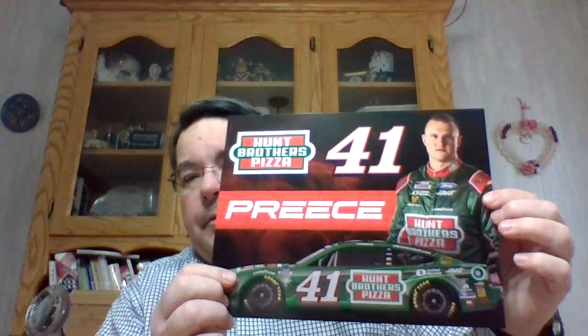Then we got Ryan Preece. It was a hero card — kind of weak. Then I sent envelopes to both NASCAR and IndyCar, to Team Penske, and that's what I get back.